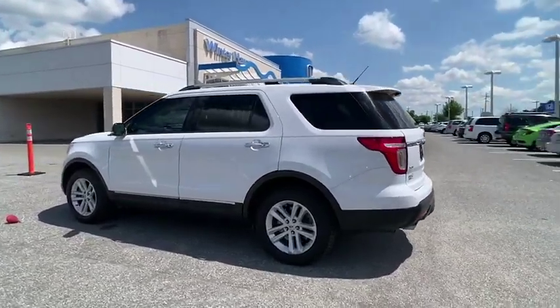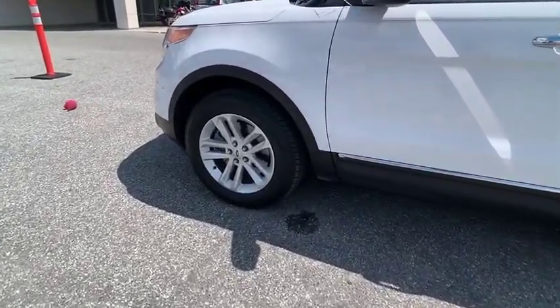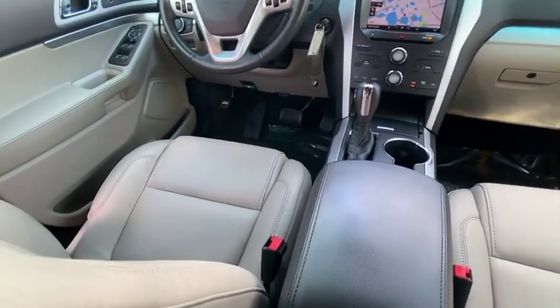Here are some of this vehicle's great options: leather-wrapped steering wheel, trip computer, compass, fog lights, outside temperature gauge, day-night rear view mirror, perimeter alarm, tinted glass, and low tire pressure warning.